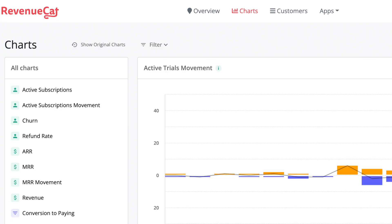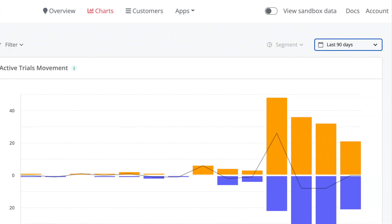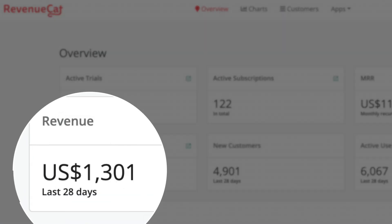Hi friend, let's talk about how to multiply your indie app revenue. I will show you how I got from about $400 in a month to more than $1000 in a month in revenue.